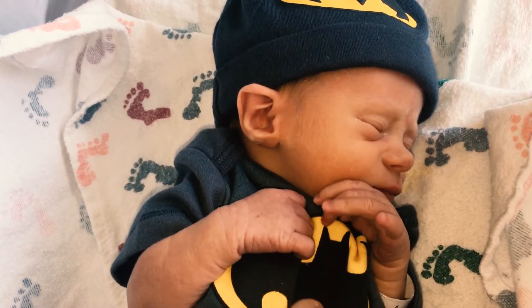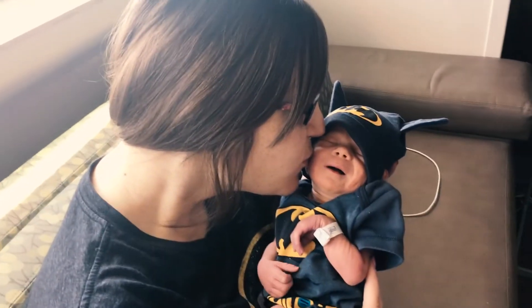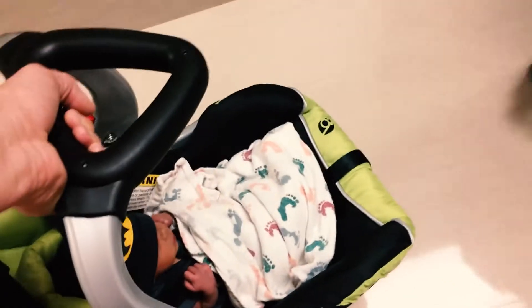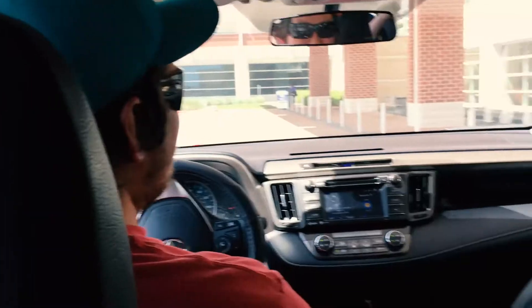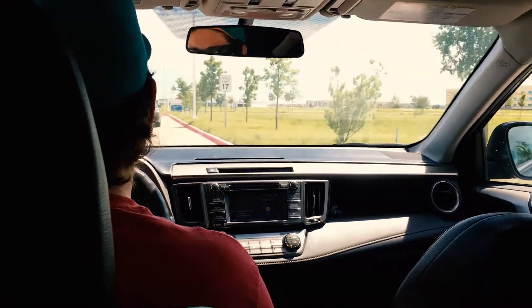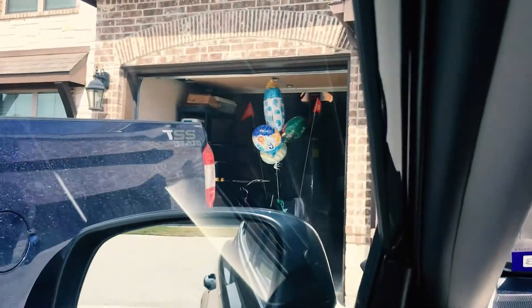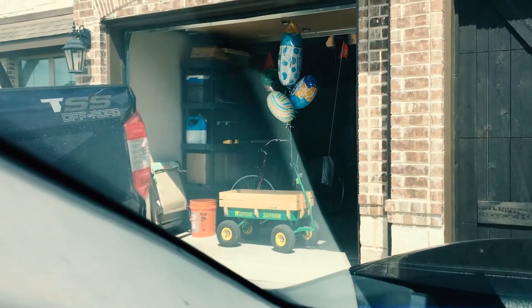We're going home today. Hey buddy, you ready to go home?